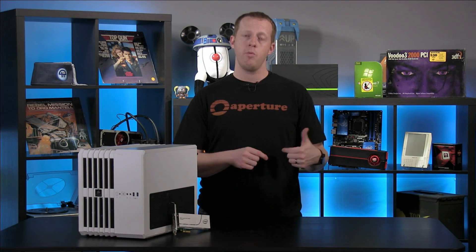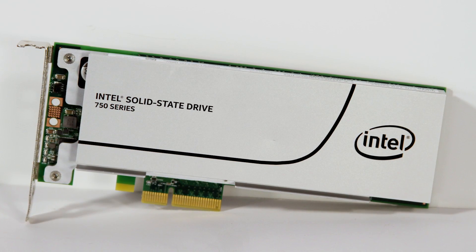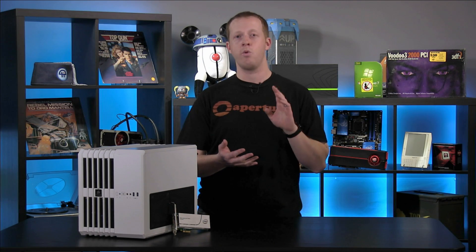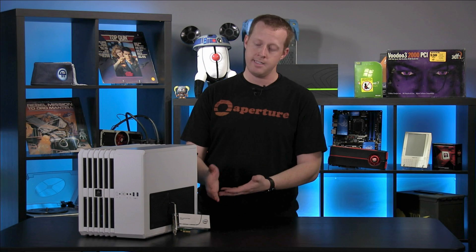Hey everybody, welcome to PC Perspective. I'm Ryan Shrout. In a previous video we talked about the compatibility concerns for the new Intel SSD 750 series — we have one sitting right here in front of us. That's the new PCI Express NVMe product that Intel released just a couple of weeks back. In this video we want to showcase how easy it is to make the SSD 750 your primary system drive.